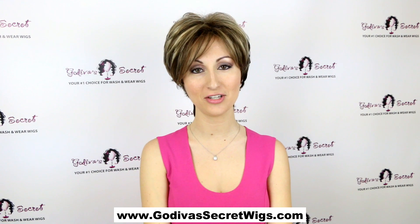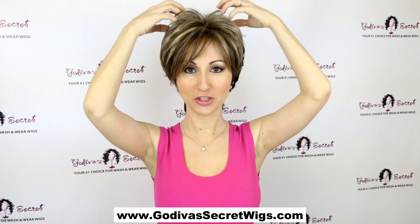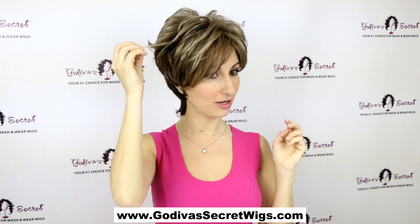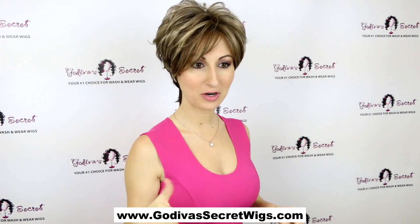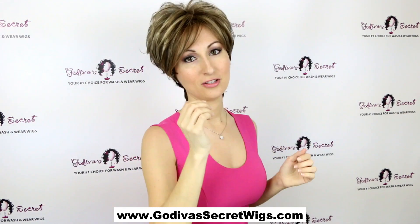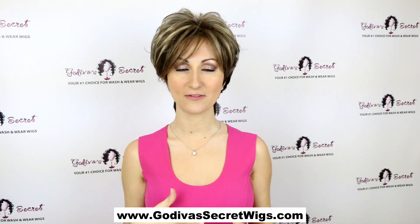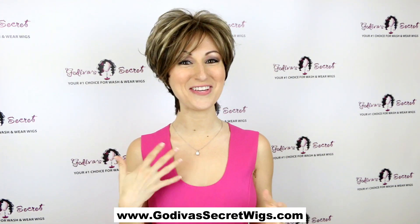This wig is called Christy and the color is Chocolate Frost. Christy is a really great kind of fuller wig with lots of cute layering all throughout it. Let me show you her back — there's a little bit of a wave up here and this nice tapered neck. She's just a really fun fuller style, and what I love is for a short style it feels long.